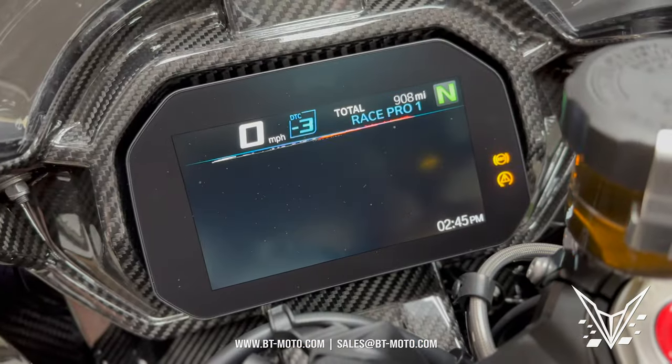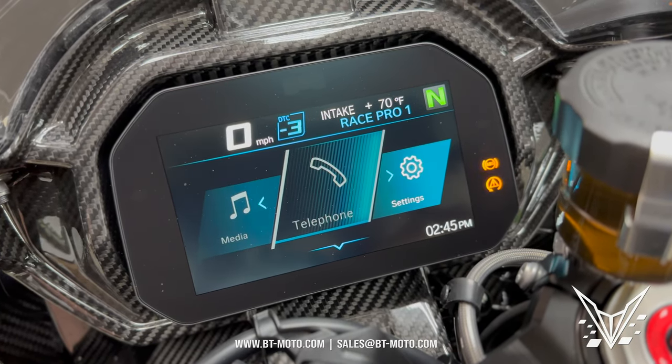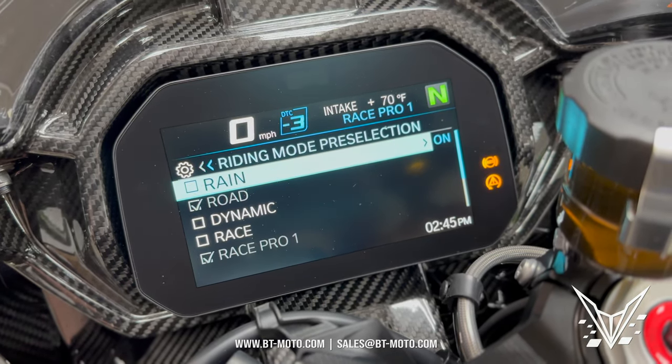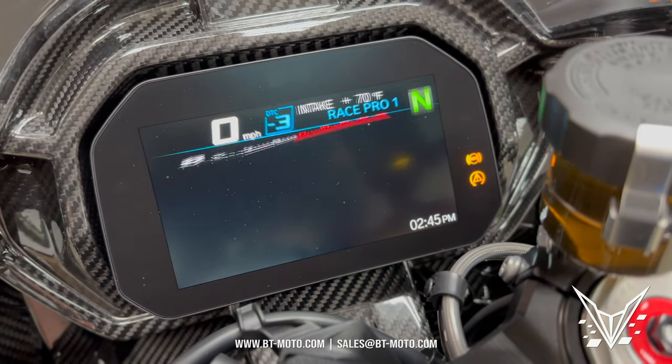The electronics all remain the same. There's a nice piece of carbon fiber up front around the gauge cluster, which we haven't seen in the other models yet, and it actually acts as the fairing stay as well. It's a really robust piece of carbon fiber that holds the dash cluster in.